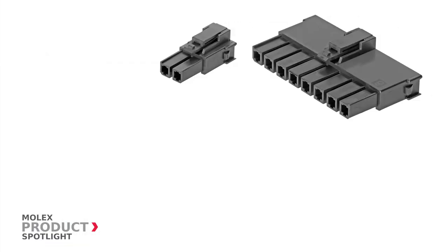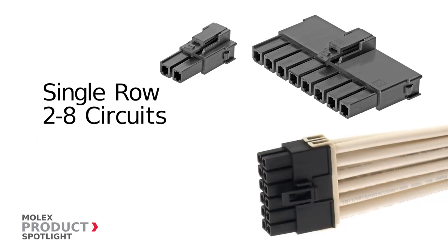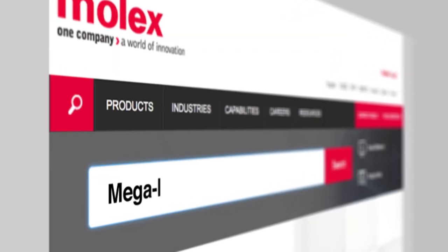Single row headers and receptacles are available with 2 to 8 circuits, and dual rows are available with 2 to 12 circuits. More information at Molex.com.